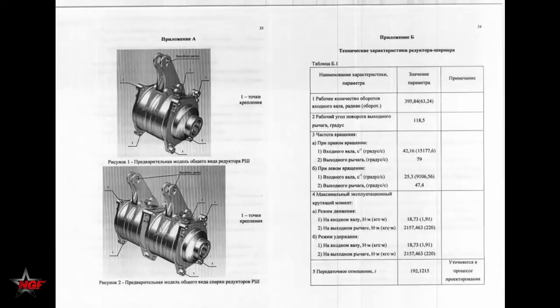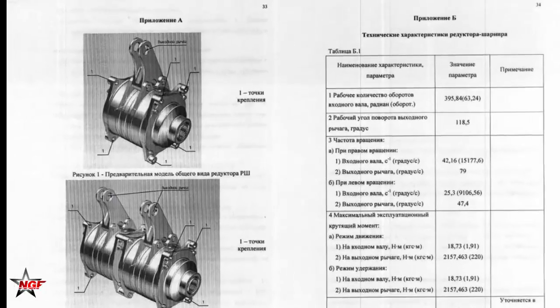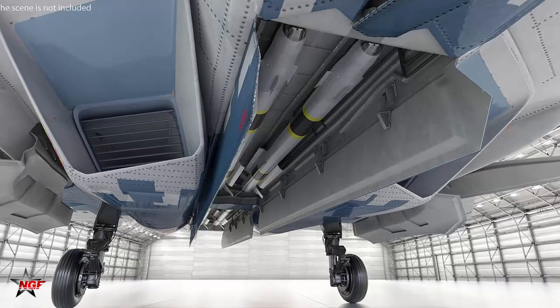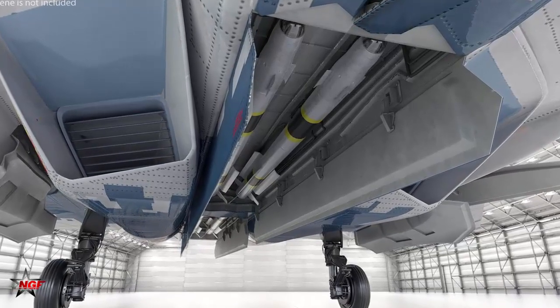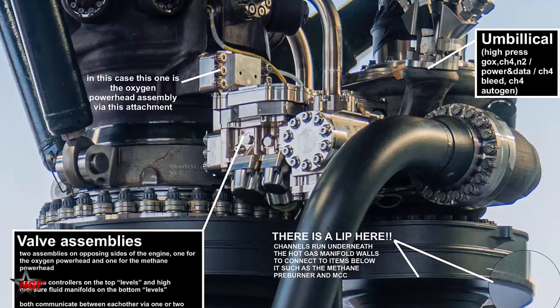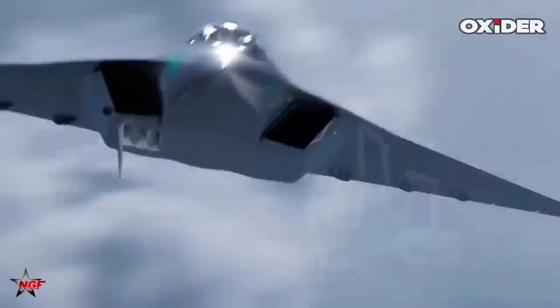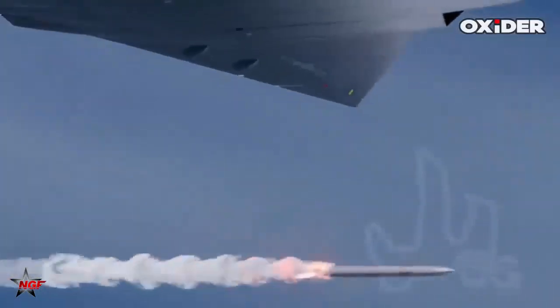Specifically, the 80-RSH-1-15 hydraulic actuators and 80-RSH geared hinges, battle-tested on the Su-57's low-observable bays, are being adapted for the PAK-DA. These components ensure seamless, radar-evading deployment of munitions, operating with whisper-quiet precision under extreme aerodynamic loads to maintain the bomber's stealth profile.